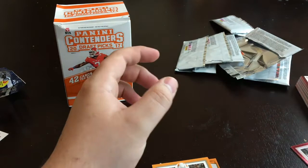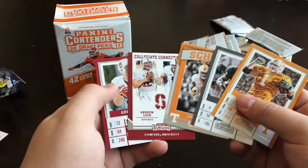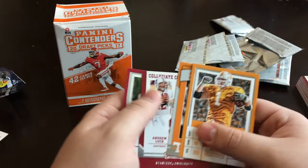But yeah guys, we got a lot — two injury locks in T.Y. Hilton and two autos, so that's not a bad box right there.